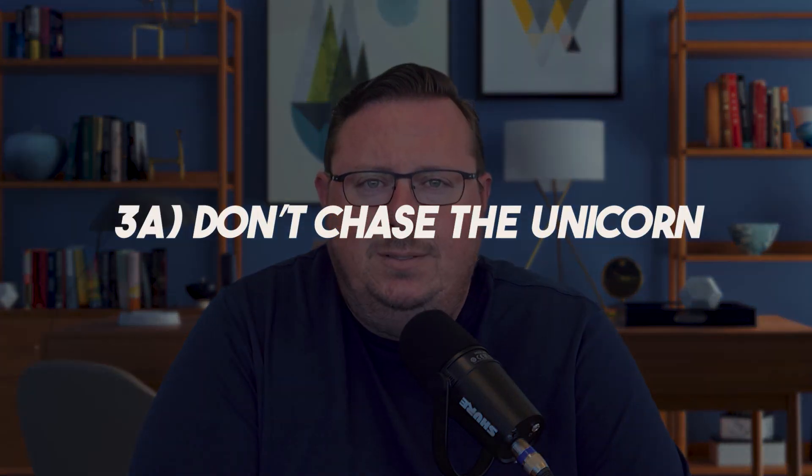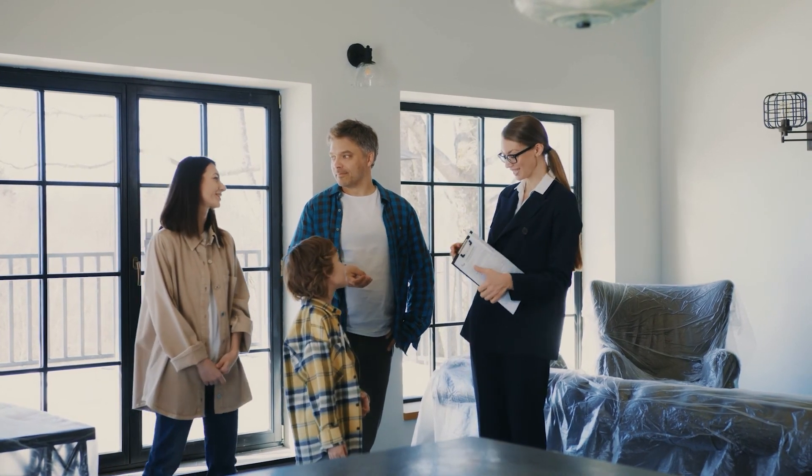And then a bonus tip — we'll call this 3A: don't chase the unicorn, because it doesn't exist. If you find a property that meets most of your wants and needs, it's probably going to be the right property for you. If you're looking for that unicorn — the one that meets every single want or need on your list, that dots all the I's and crosses all the T's — chances are it's going to meet somebody else's unicorn status as well. You're going to be competing for that property with a lot of other buyers and probably have to pay more than you want to in order to fit within your budget.